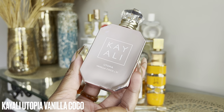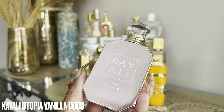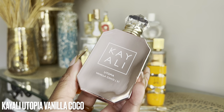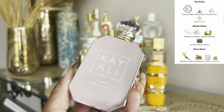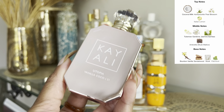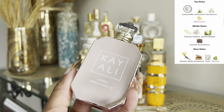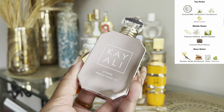Next is Utopia Vanilla Cocoa by Kayali. I don't know why I haven't been wearing this — I did a layering video with this last summer and then just stopped. This is a beautiful creamy vanilla, coconut, white floral. I feel like Kayali's fragrances get better the longer you have them — I went back and smelled this and I was like, oh my god, this smells amazing. I wore this to the grocery store just to retest it and I was getting stopped left and right.